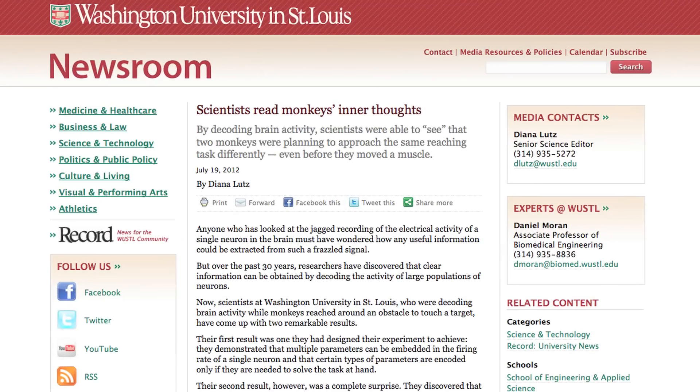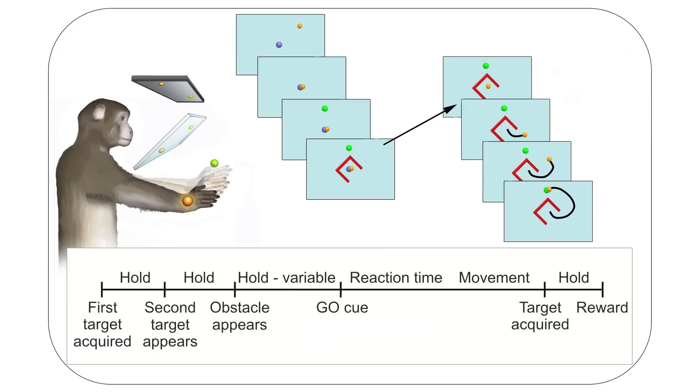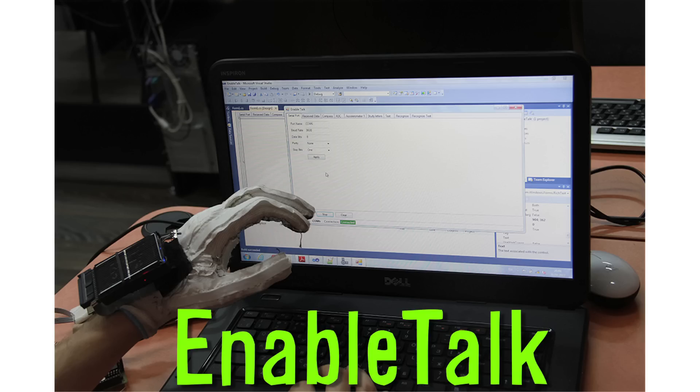Neurologists at Washington University in St. Louis are reading monkeys' minds. By analyzing the activity of large populations of neurons, they discover what actions the monkeys were planning before they made a single motor movement. A monkey put its hand in the center of a table and was told to move it to a different area. When obstacles were introduced, they could see the different strategies for overcoming them in the neural activities, before the monkey physically moved.